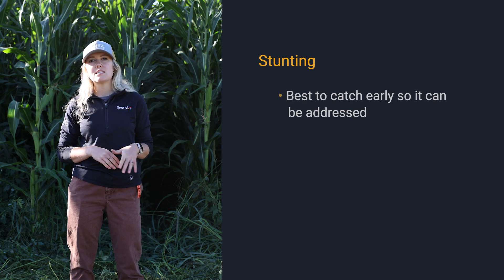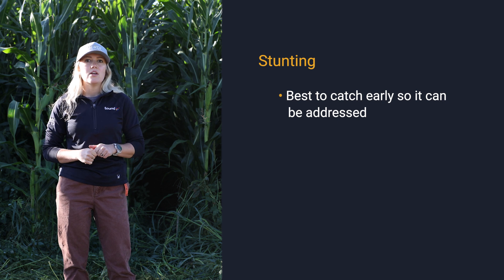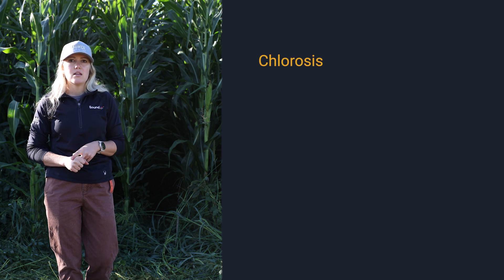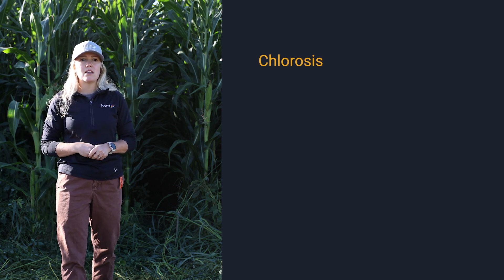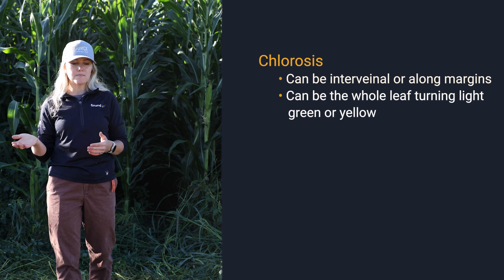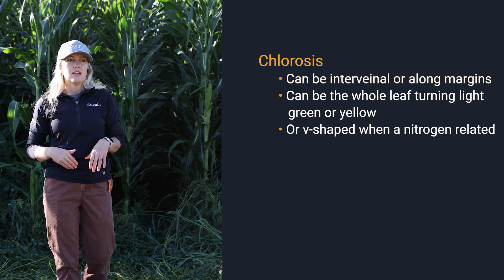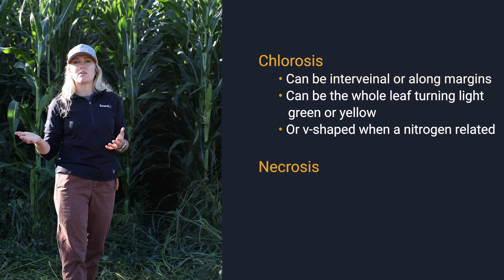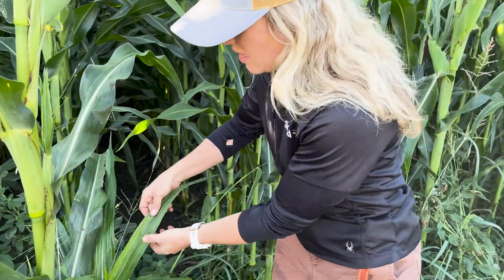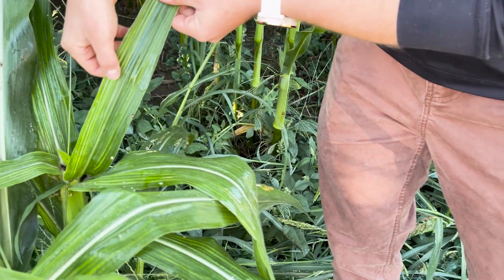The next thing we can look at is what type of deficiencies we're seeing. Are we seeing stunting in our crops? That's something you might catch at the beginning of the season, but walking through your fields now you may still spot it in different areas. In particular on leaves, we can look at whether there's chlorosis or necrosis happening. Chlorosis can be interveinal, along the margins, the whole leaf turning light green or yellow, or a V-shape pattern for nitrogen. After chlorosis, you can start getting necrosis, which is the death and dying of the leaf. This is an example of interveinal chlorosis happening in this plant.